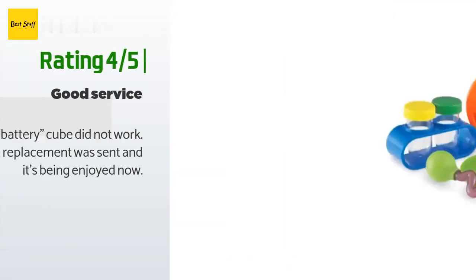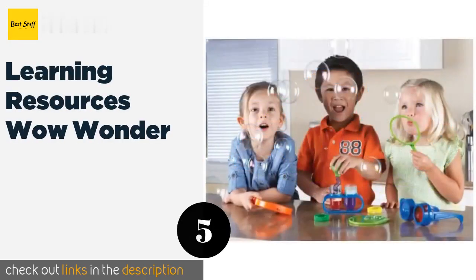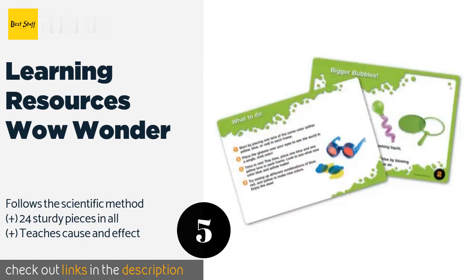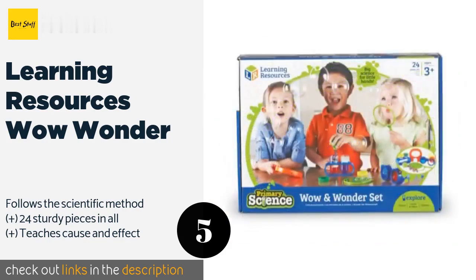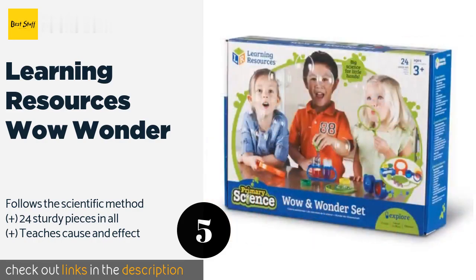Number five is the Learning Resources Wow & Wonder set. This will give preschoolers and kindergartners a chance to work with things that fascinate them — like bubbles, magnets, and glasses with colored lenses. Ten double-sided activity cards feature simple hands-on experiments for hours of fun. This product is available on Amazon for $27.